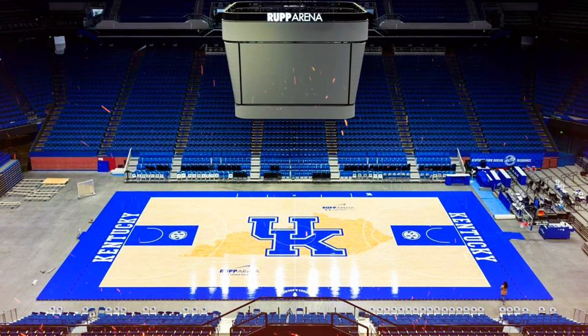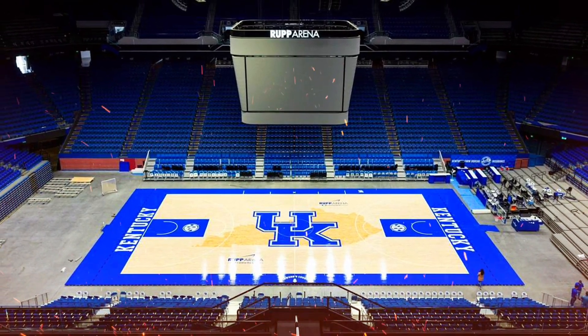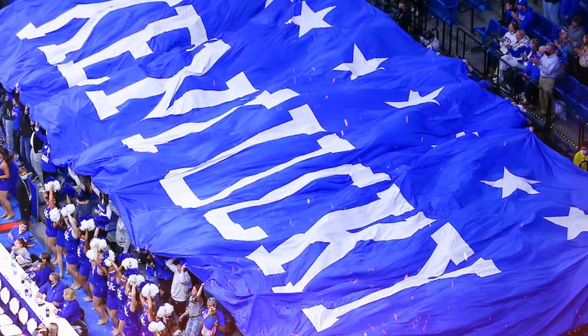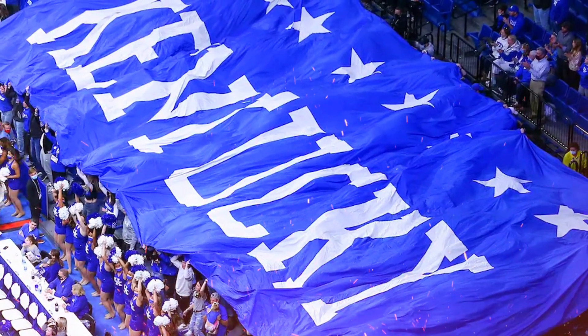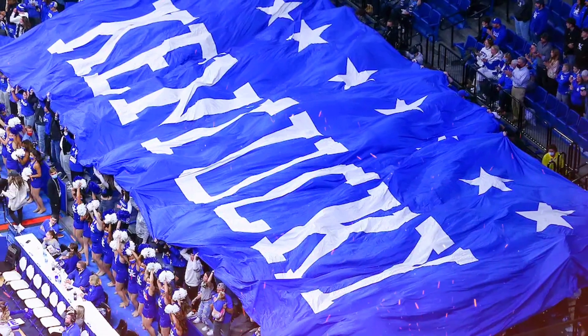The current court has customizations installed specific to the volleyball surface overlay, necessitating that the court remain in place for the remainder of the volleyball season. The Kentucky volleyball, women's basketball, and gymnastics teams are calling Rupp Arena home this season while Memorial Coliseum undergoes renovations.